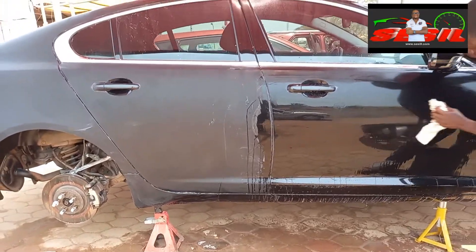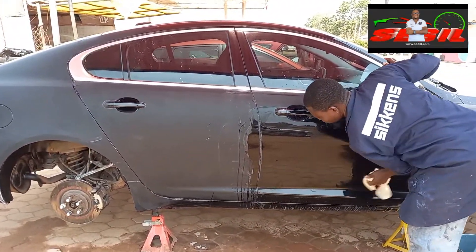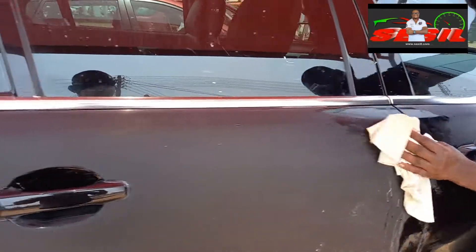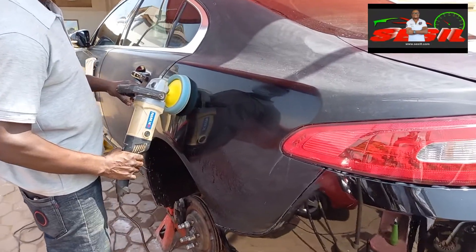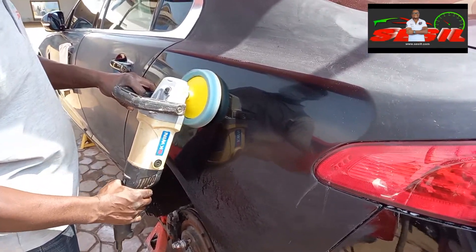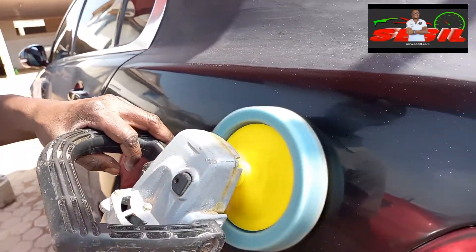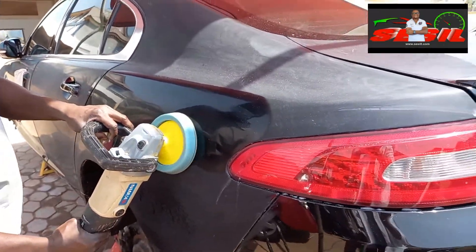These are some of the technicalities we put into our work here at Cecil to give our clients the best look for their vehicle. As you can see, we have started the polishing procedure to restore the paintwork and give it that mirror effect upon completion.